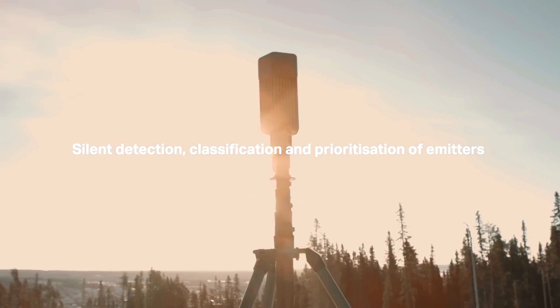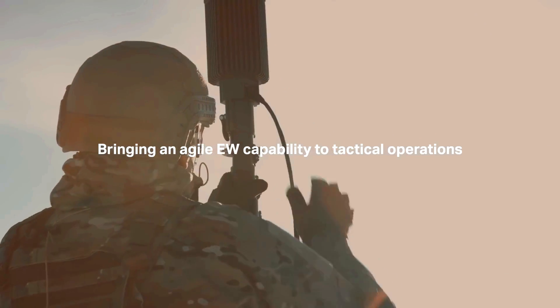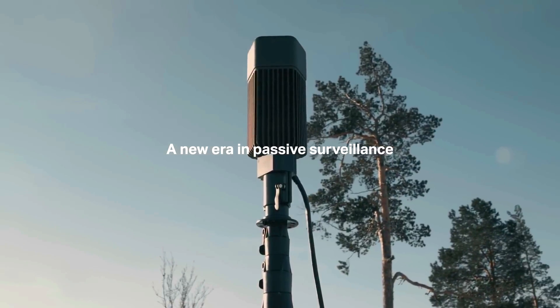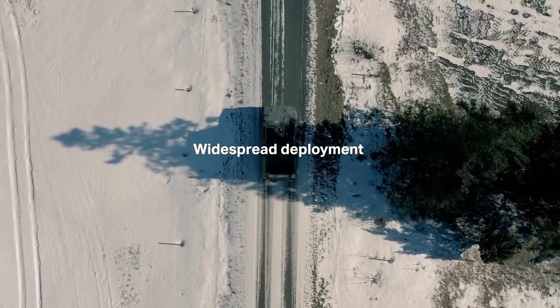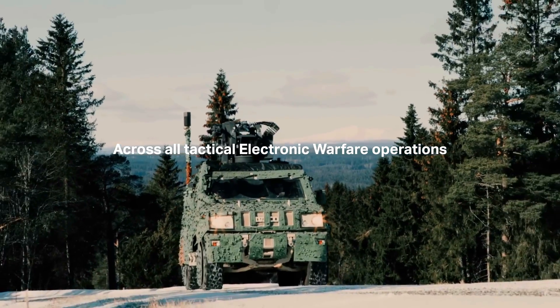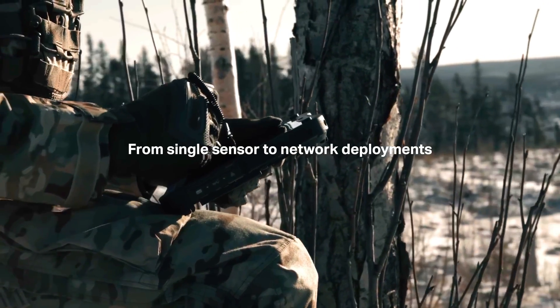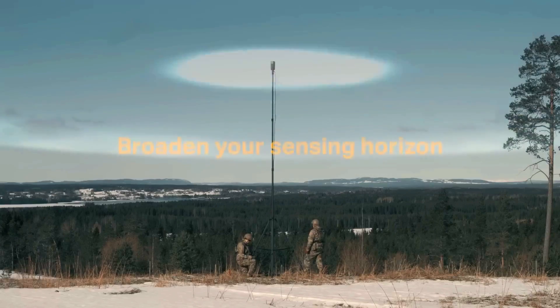It is designed to provide enhanced situational awareness at all operational levels, either in a standalone or networked configuration. CIRUS Compact is a true force multiplier, changing situational awareness through silent detection, classification, and prioritization of radar and data-link emissions. It can be easily integrated onto drones, vehicles, masts, or man-portable applications, allowing users to rapidly deploy the system at scale.